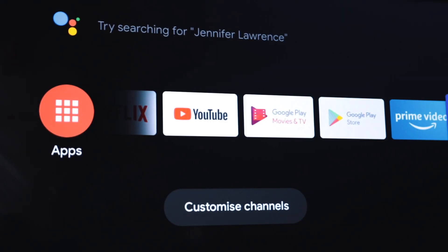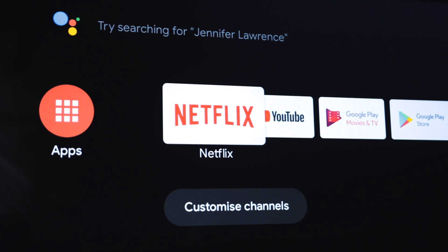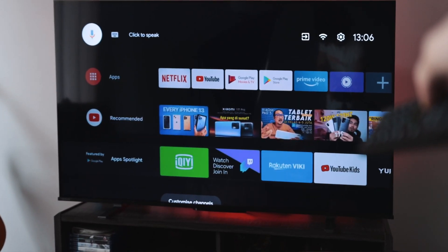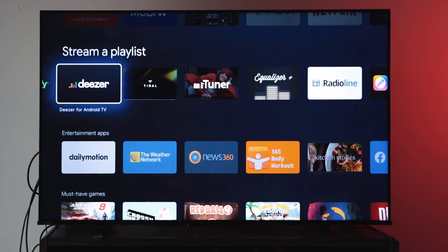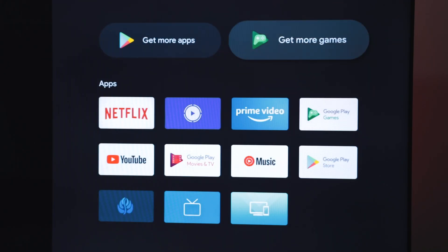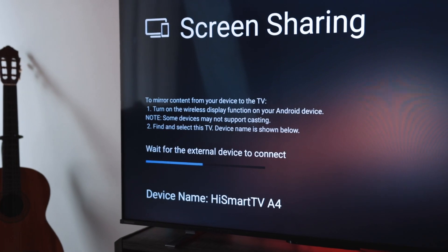You can download and stream from all of your favorite applications right on there. Netflix, YouTube, and Prime Video are all there with a push of a button. Of course, there's also access to the Google Play Store so you can install additional applications for your streaming needs. Just like any smart TV should have, you also get support for web browsing, built-in Chromecast, remote voice controls, screen sharing, and Bluetooth to connect your headphones and speakers separately.